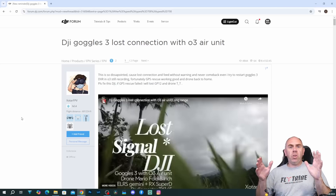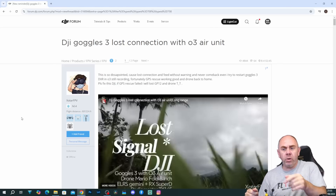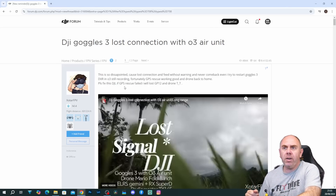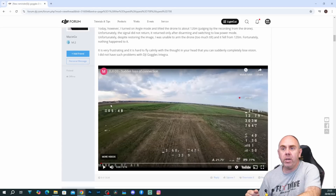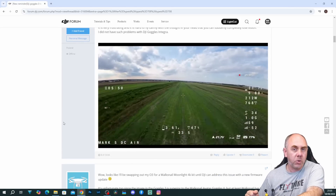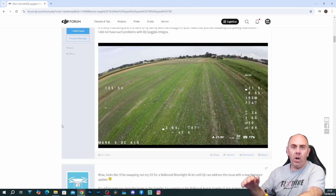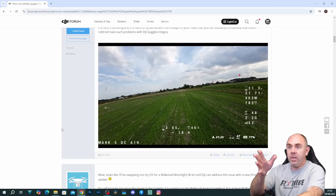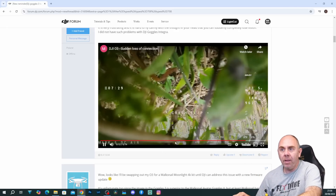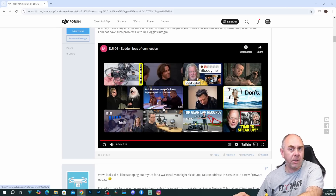There are posts and threads about this popping up — some on Facebook, some on DJI Forum, and it's been talked about on my Discord. If we quickly look at the thread on the DJI Forum, there are people posting comments and videos. There's a quick video here that nicely demonstrates what happens: it's simply a random loss of O3 signal, and it doesn't come back until you reboot the system. It just stopped completely out of the blue, and didn't return until he went and found the aircraft in the grass.